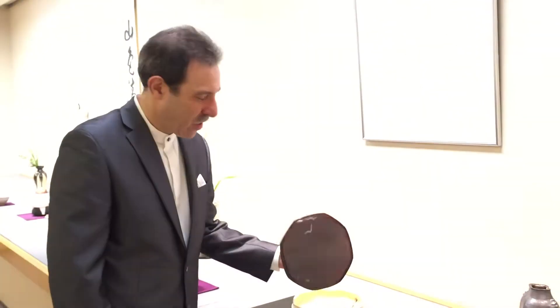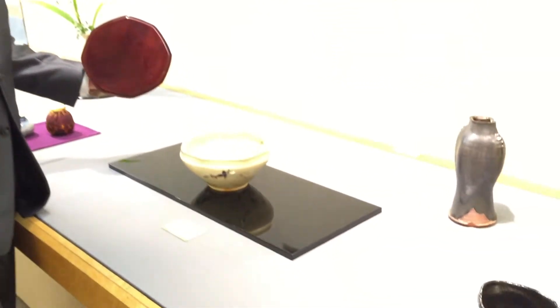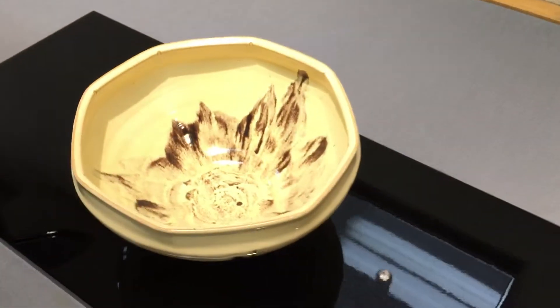Welcome to my most recent exhibition here in Tokyo. This is one of my favorite pieces. You can see the inside is really — come look in. It's beautiful.